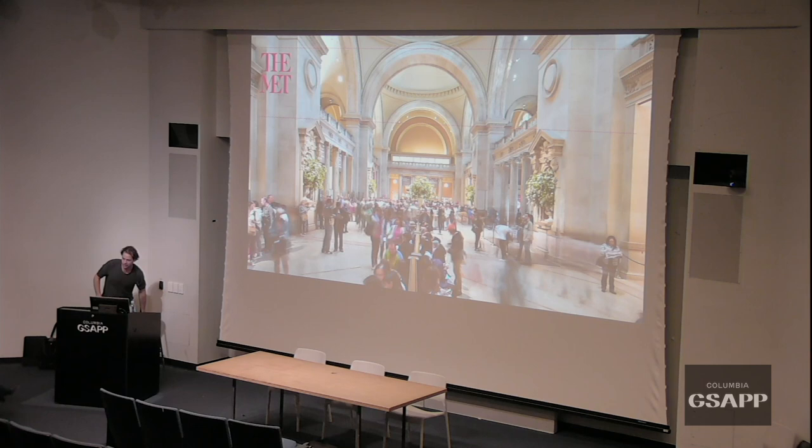Thank you for this introduction. I'm excited to share the work that we do at The Met and the wide range of it. I also have two colleagues here, Anna Rieger and Brian Butterfield, who oversee spatial design and graphic design that relates to space. When I was asked to talk about branded experiences at The Met, the question becomes: what is a brand?